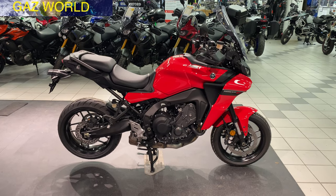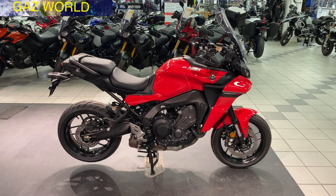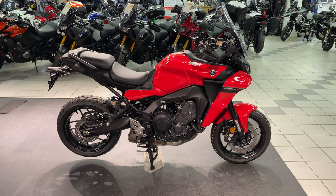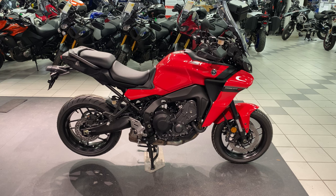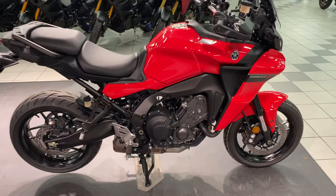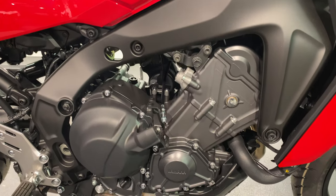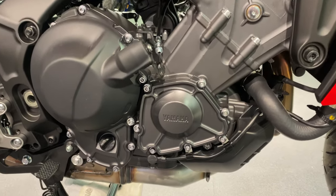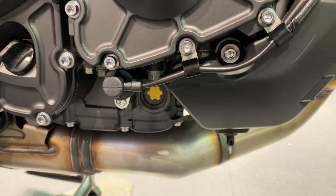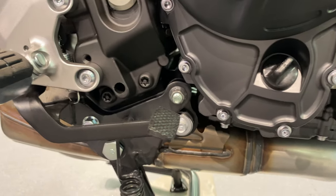Hi, this is Gazworld. I'm here at CMC Chesterfield in Derbyshire in the UK, just doing a walk-around review and specification on this 2022 Yamaha Tracer 9 in red line color. CP3 liquid-cooled triple engine, four stroke, four valve, three cylinder, 890cc. It's got a power output of 119 bhp at 10,000 rpm and a torque of 93 Newton meters at 7,000 rpm.